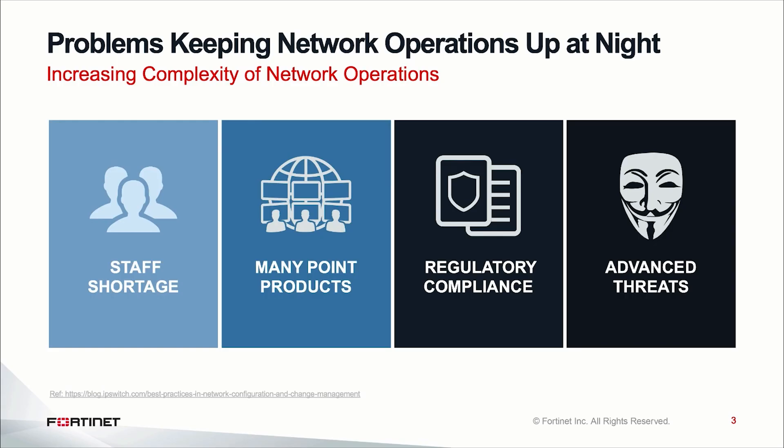Over the last 18 to 24 months, in our conversations specifically with networking and infrastructure teams, four key pain points came up. The first is around shortage of staff, and the second is that most of these enterprise and mid-market customers on the networking side have way too many products to manage.